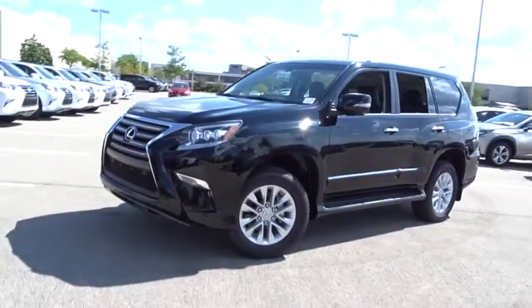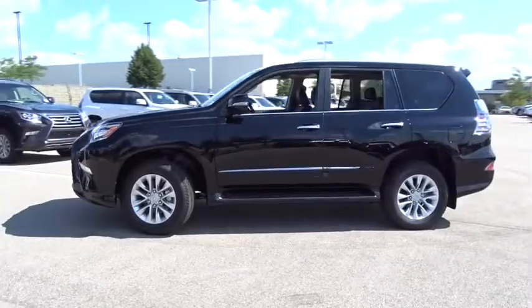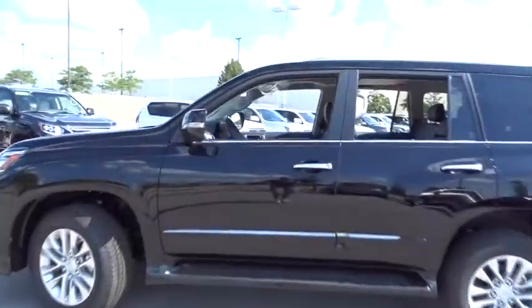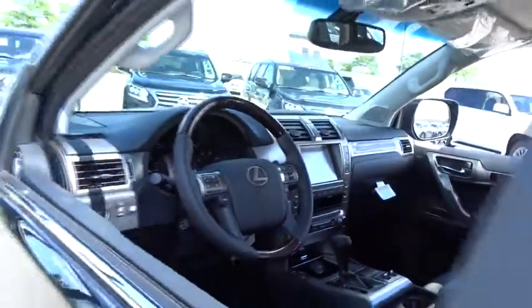The 2017 Lexus GX460. This seven-passenger utility vehicle is more powerful, capable, and versatile than ever before. Visionary in every sense of the word.